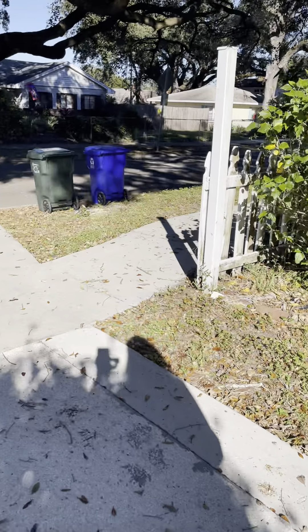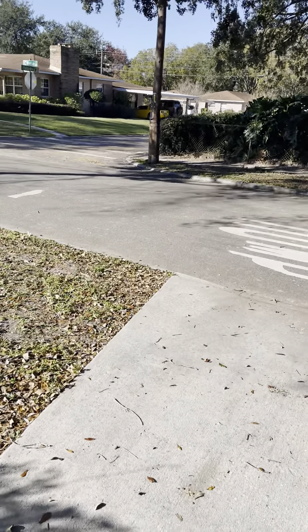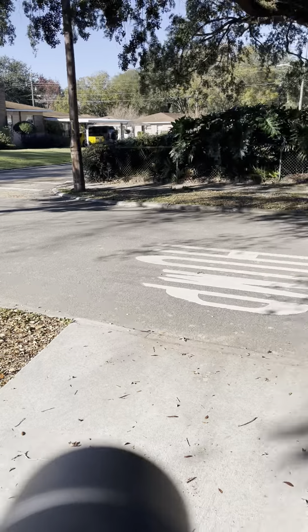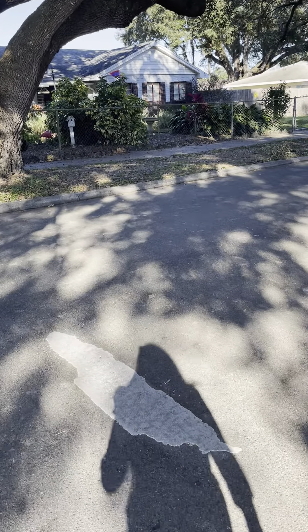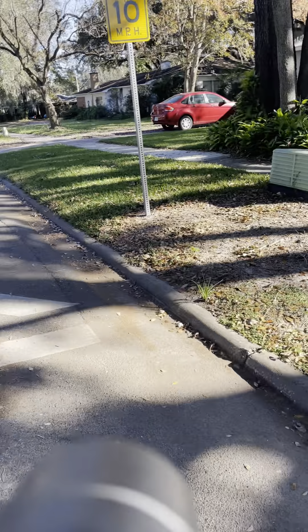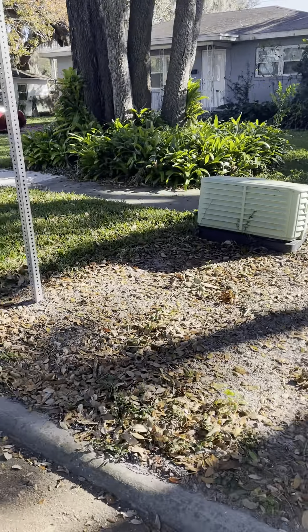This is Windsor Street. That's Palmetto Drive down there. Look how cute this street is — there are sidewalks on either side. You can run down here and get to Lake Hollingsworth with no problem. Very cute homes out here.